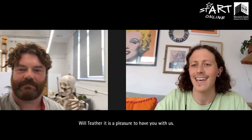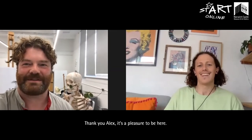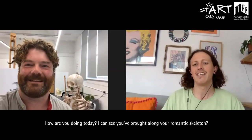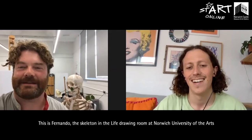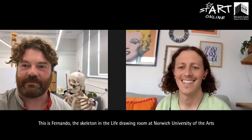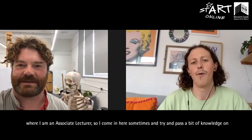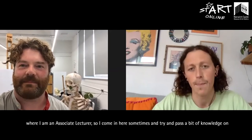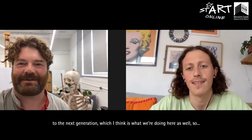Will Tether, it is a pleasure to have you with us. Thank you Alex, it's a pleasure to be here. How are you doing today? I can see you've brought along your romantic skeleton. This is Fernando, the skeleton in the life drawing room at Norwich University of the Arts where I am an associate lecturer. I come in here sometimes and try and pass a bit of knowledge on to the next generation, which I think is what we're doing here as well.